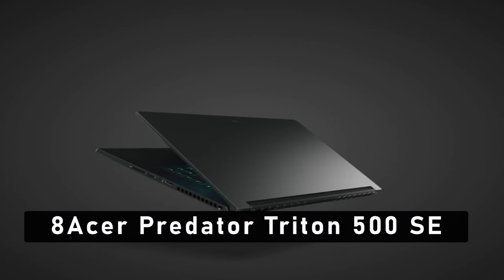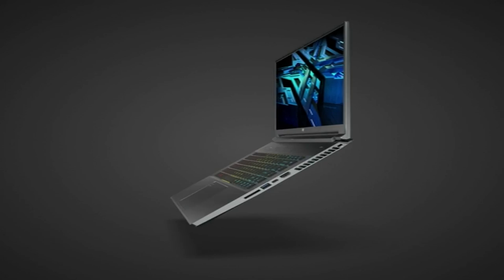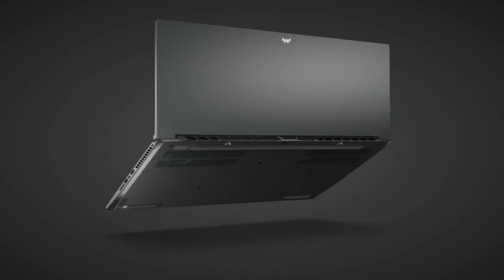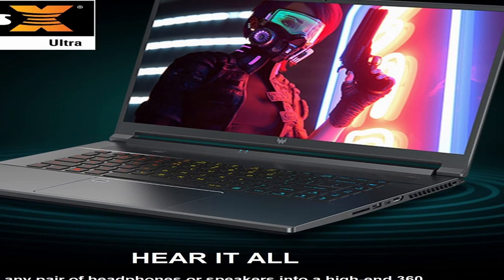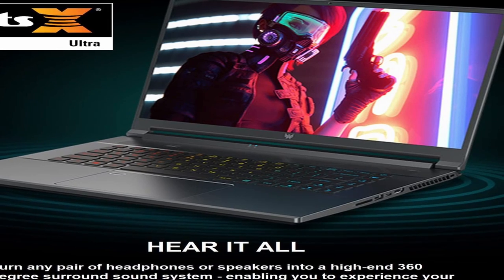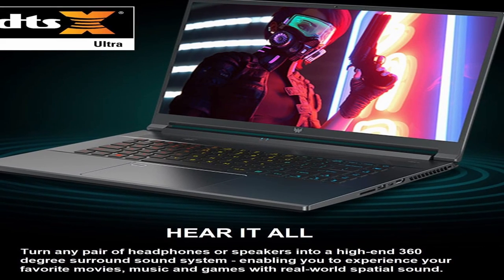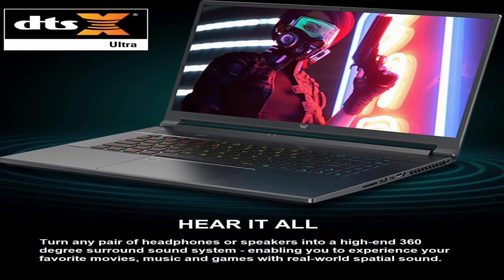At number 8 is the Acer Predator Triton 500 SE. The Acer Predator Triton 500 SE is the perfect gaming laptop for 2023. With its sleek design, powerful hardware, and futuristic features, the Predator Triton 500 SE is the ideal laptop for gamers who want the best performance and gaming experience available. It is powered by an 8th generation Intel Core i7 processor and 16GB of DDR4 RAM that work together to provide the fastest speeds and highest performance. Whether you're gaming or running resource-intensive software, the Predator Triton 500 SE can handle it all with ease.